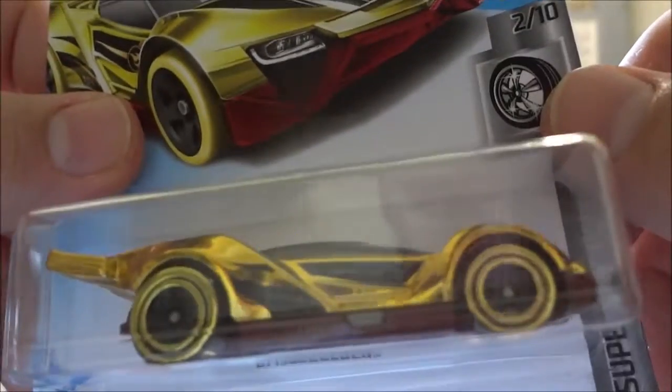Then went up to the Easter front — the Easter bins. Saw something laying on top: a G-Case regular treasure hunt. Gold finish, pretty cool looking.